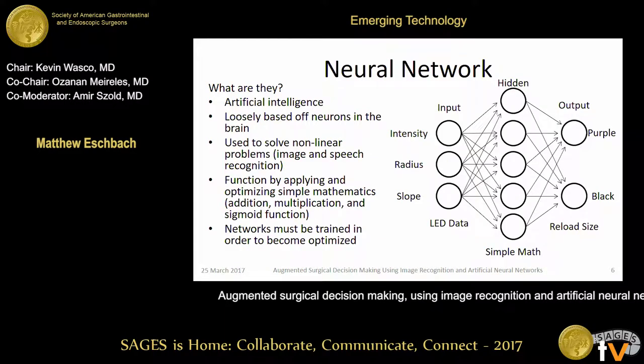That brought us to use a neural network. A neural network is an artificial intelligence scheme loosely based off of neurons in the brain, using multiple connections to identify patterns. We use this to apply simple math over and over again to combine all these parameters — things like addition, multiplication, and an activation function going between negative one and one or zero and one. Through that, we optimize those simple mathematics to find a pattern. In this instance, we used those light parameters as inputs, combined them into different nodes and neurons, and optimized them to figure out what reload we should use for that stomach thickness.